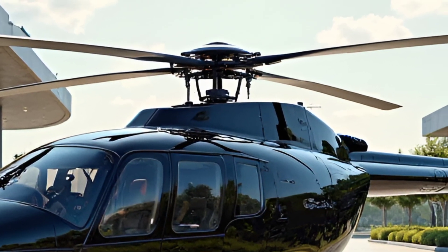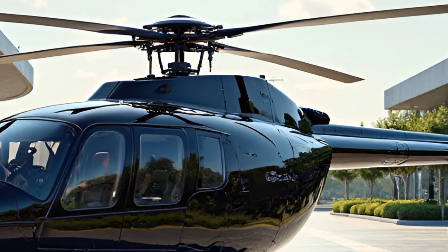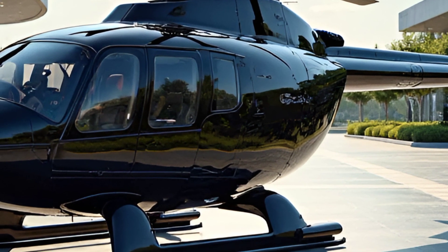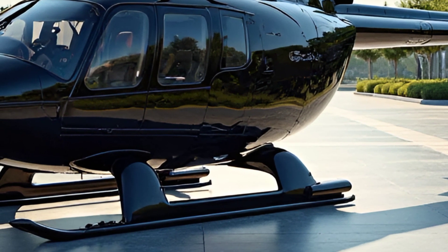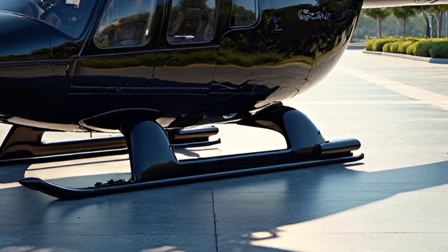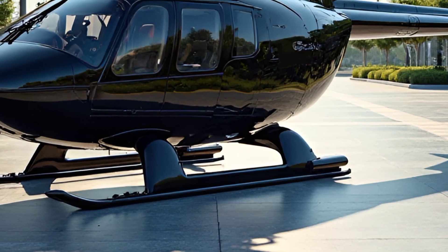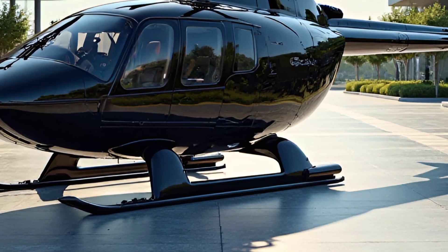The digital displays provide pilots with crucial flight data, navigation assistance, and communication tools to ensure smooth operations in any condition. The helicopter also features an advanced four-blade rotor system, which reduces vibration, enhances stability, and improves overall maneuverability.